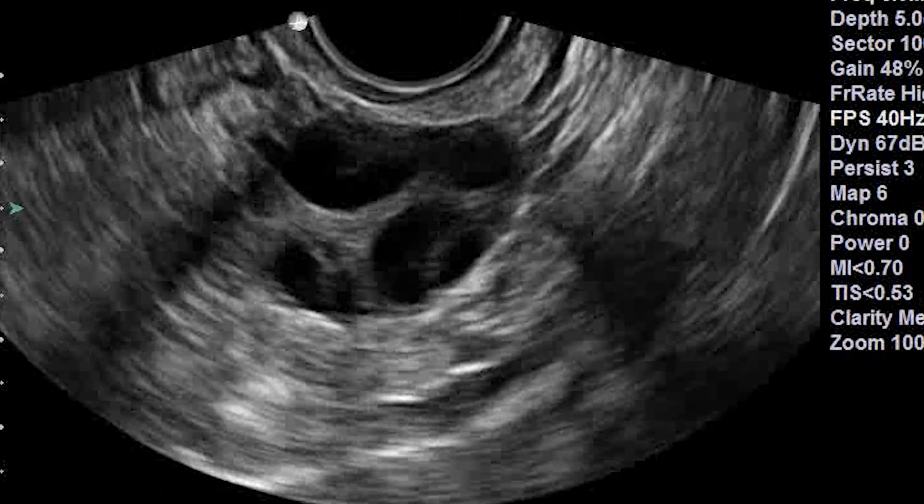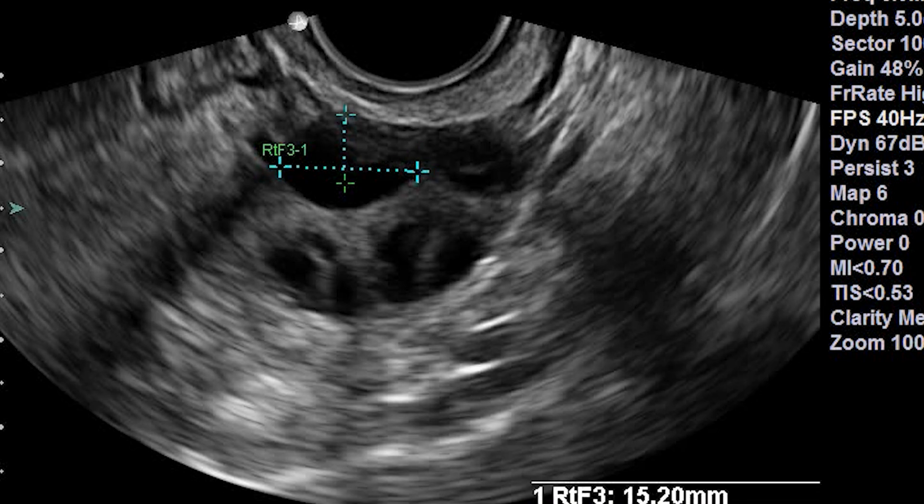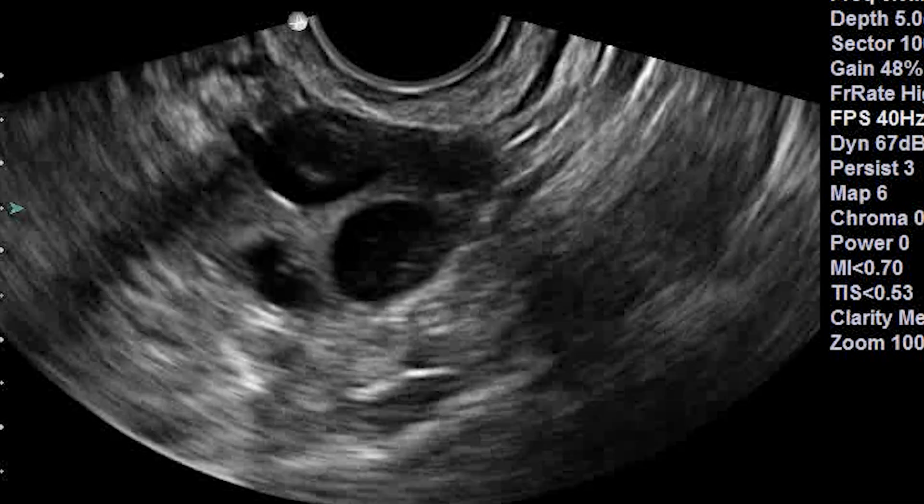One important thing to remember about your follicle count: doctors are not counting the exact number of eggs remaining in the ovaries. A follicle count of 5 does not mean that there are only 5 eggs left. Instead, follicle counts are a general guide to the number of eggs remaining. A low follicle count means that there are fewer eggs remaining.